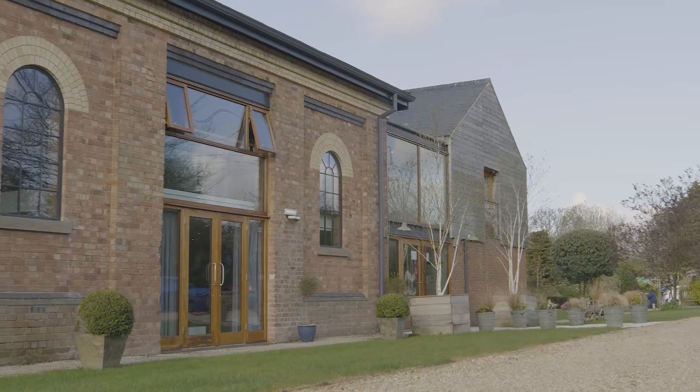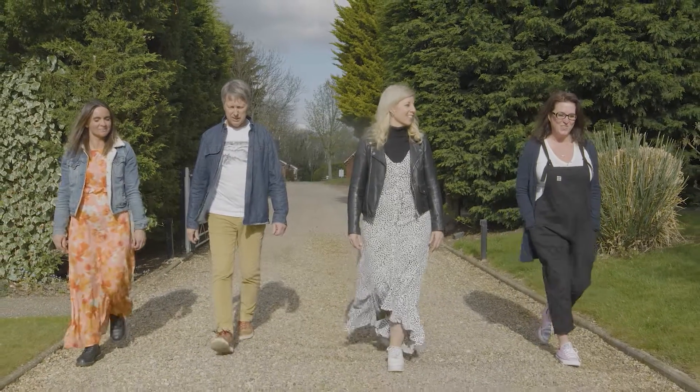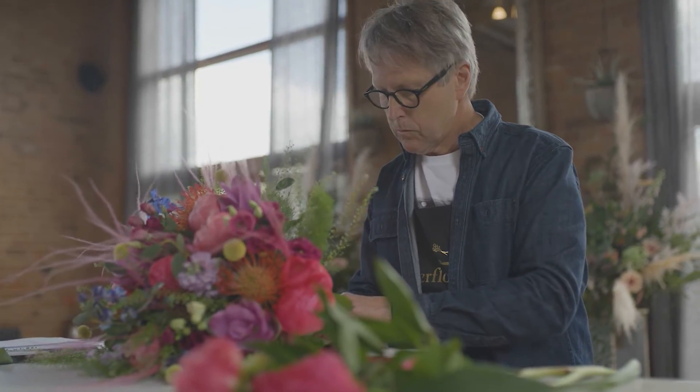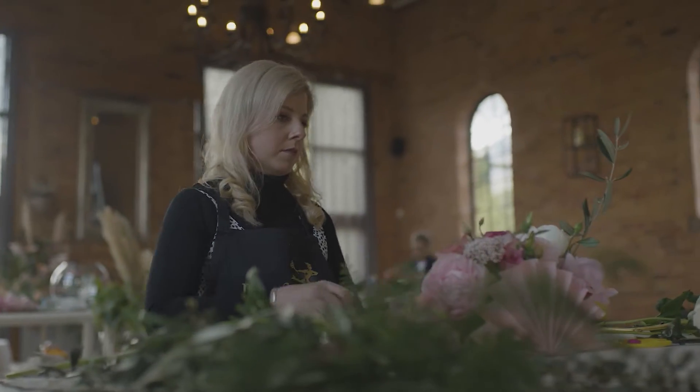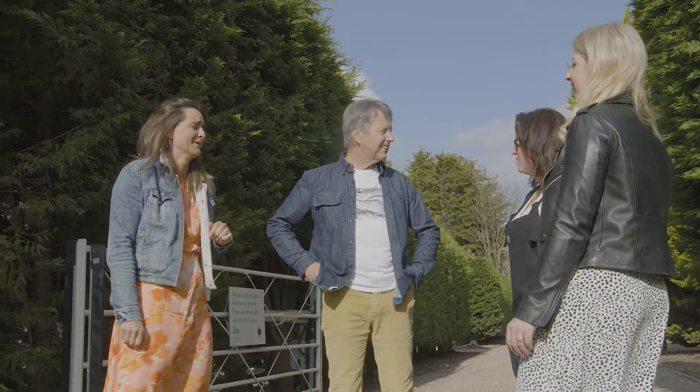It's the search for Britain's blooming best florist. Four local artisan florists from across the UK will be taking on floral design challenges designed to test their creativity and technical know-how. At the end, one will be crowned champion.